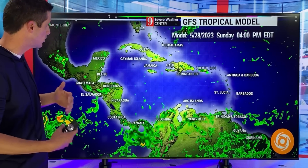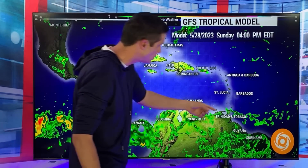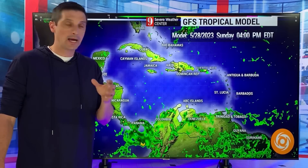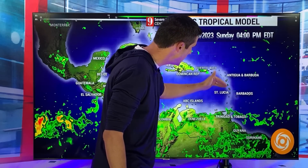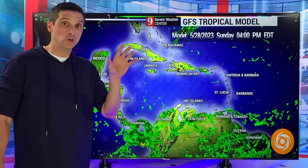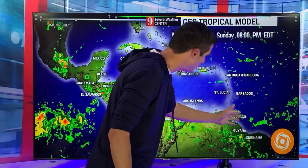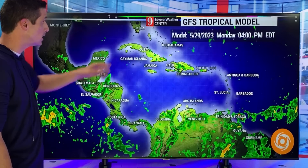Moving into Sunday afternoon, those spotty showers are still around — watching over toward the Turks and Caicos. But look at that rain chance picking up for Trinidad and Tobago, Guyana, and Suriname — a bump in the rain chance. Some of this may feed up toward Barbados and St. Lucia and then try to pull back toward St. Vincent and the Grenadines and Grenada. The rain chance isn't super high, but that first tropical wave will be increasing some of the rain threats over the next couple of days.